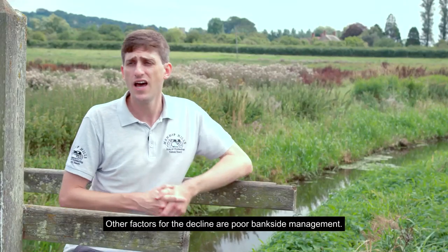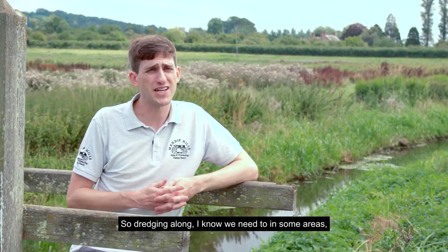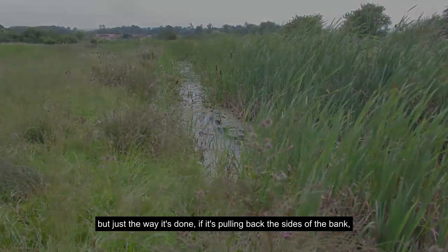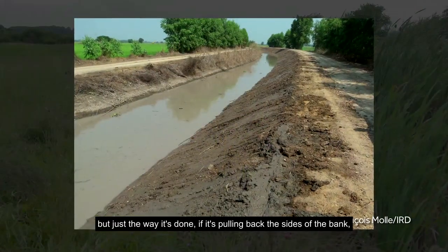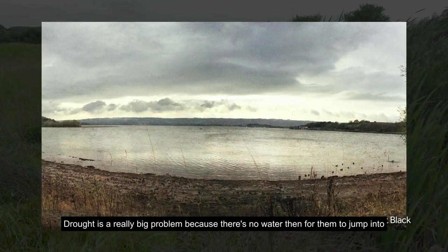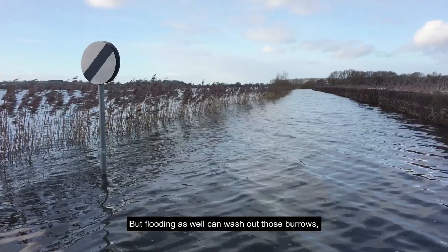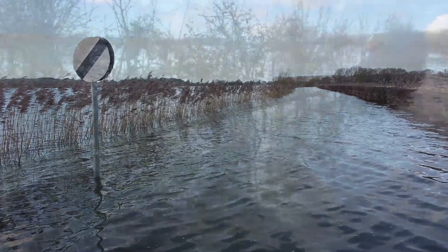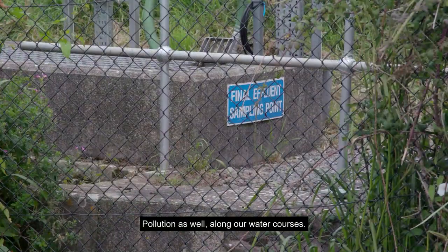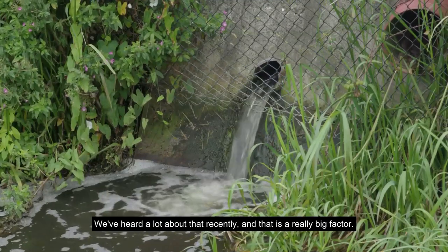Other factors for the decline include poor bankside management — dredging, if done by pulling back the sides of the bank, completely destroys all their burrows. Drought is a really big problem because there's no water for them to escape predators. Flooding can also wash out those burrows and drown young voles. Pollution along our watercourses is a really big factor too, as we've heard a lot about recently.